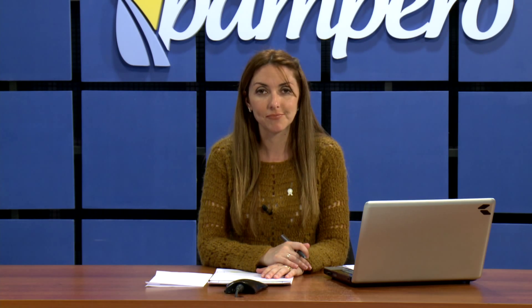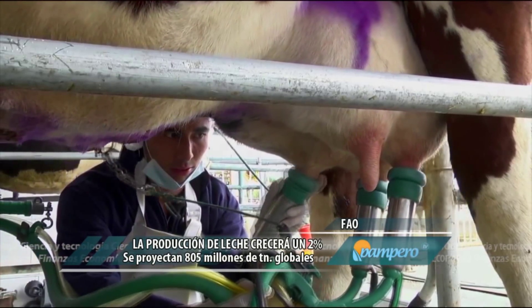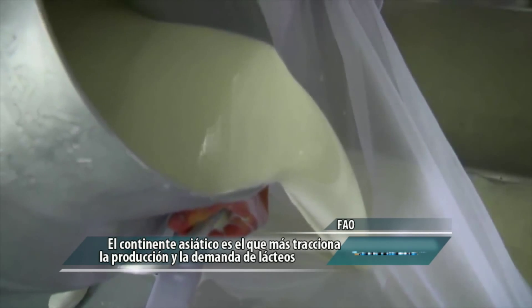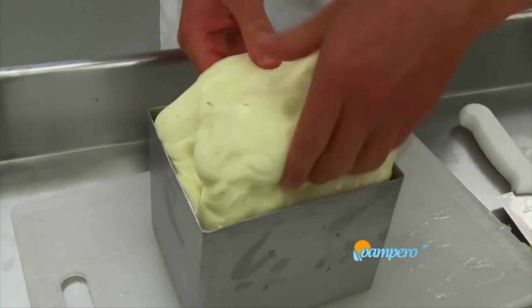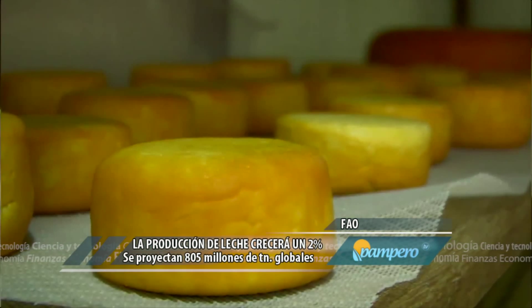Según la FAO, la producción mundial de leche crecería un 2% durante este año, llegando a 805 millones de toneladas. Asia sería el principal demandante, encabezado por China. Esta es una previsión favorable para la mayoría de los países exportadores, de acuerdo a la proyección de la Organización de las Naciones Unidas para la Alimentación y la Agricultura. La FAO estimó también que el comercio de productos lácteos debería aumentar un 2,7%, alcanzando 74 millones de toneladas de leche equivalente.